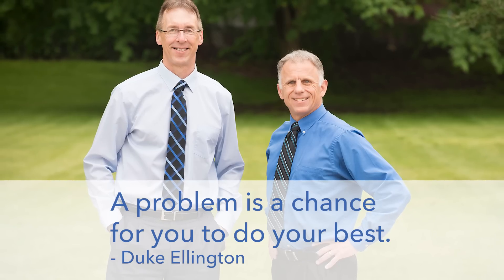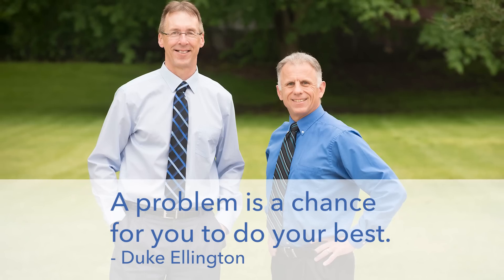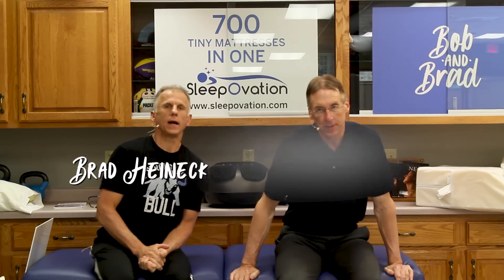Bob and Brad, the two most famous physical therapists on the internet. Hi folks, I'm Bob Schoep, physical therapist. Brad Heineck, physical therapist. You're the most famous physical therapist on the internet. In our opinion, of course.